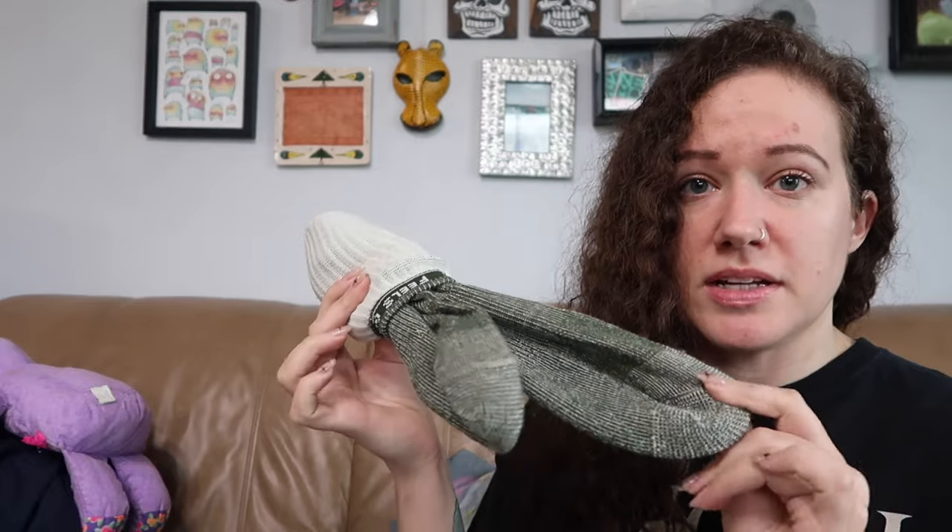I also grabbed a pair of Smartwool socks. A lot of people think that's gross to find socks in the bins, but these don't look like they were ever worn. And I have a washing machine in my house, so I'm going to wash these and keep them for myself.